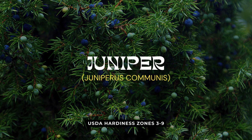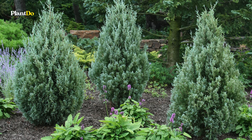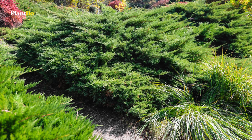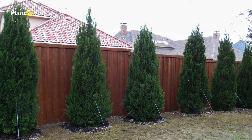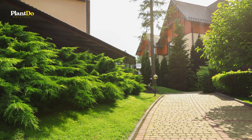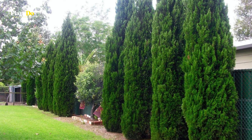Number 9 on our guide to deer-resistant shrubs is the robust Juniper, a hardy evergreen conifer that shines all year round. Thriving in full sun, junipers can soar to heights of 10 to 18 feet and spread 7 to 10 feet wide. With softly textured, aromatic green foliage and striking blue-green berries, Juniper serves multiple roles — from a stunning focal point to effective hedging or screening. Valued for its year-round appeal and low-maintenance nature, Juniper is a resilient and versatile deer-resistant ally.